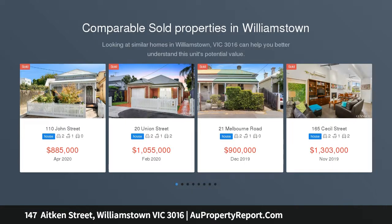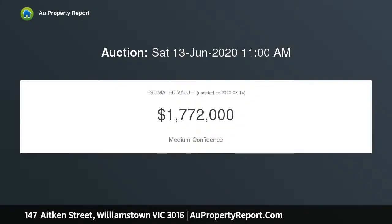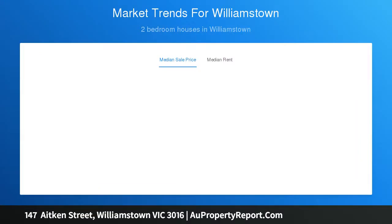Land 17.5 by 19.5 equals 340 square meters approx. Fantastic central corner location. Ideal for redevelopment STCA. Three bedroom weatherboard in comfortable order throughout. First time offered on market. Rental potential $500 to $550 per week. Stroll to Nelson Place station and shops.